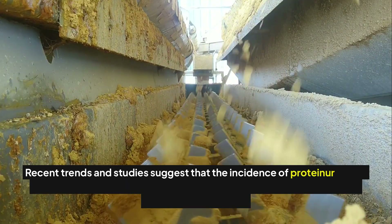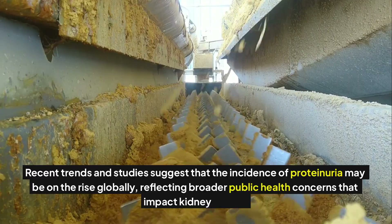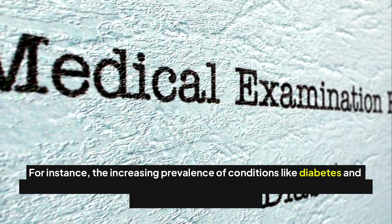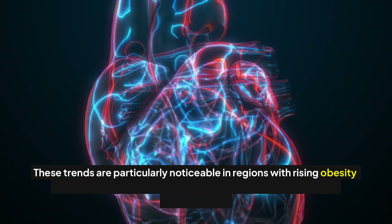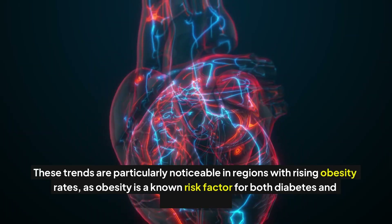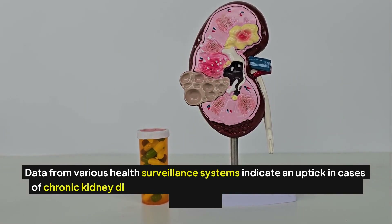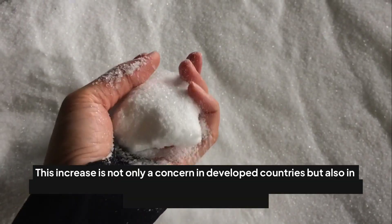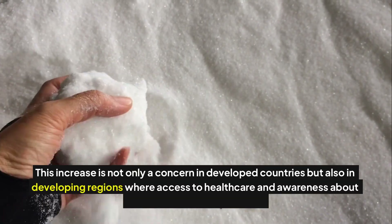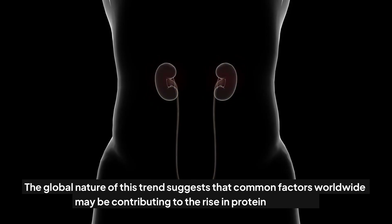Recent trends and studies suggest that the incidence of proteinuria may be on the rise globally, reflecting broader public health concerns. The increasing prevalence of diabetes and hypertension, primary risk factors for kidney disease, has led to higher rates of proteinuria. These trends are particularly noticeable in regions with rising obesity rates. Data from health surveillance systems indicate an uptick in cases of chronic kidney disease, or CKD, with proteinuria often being an early indicator — a concern in both developed and developing regions alike.